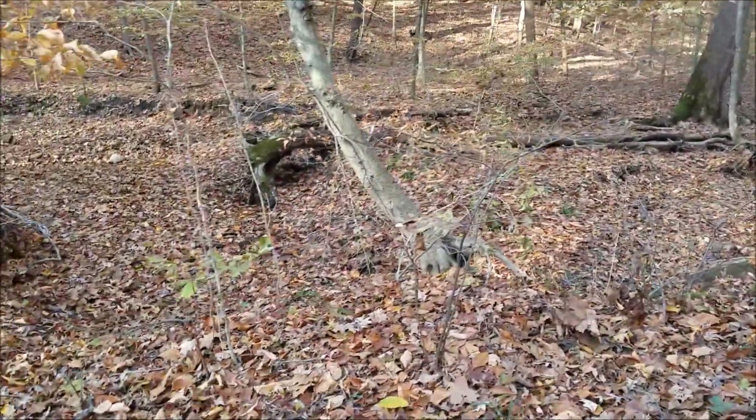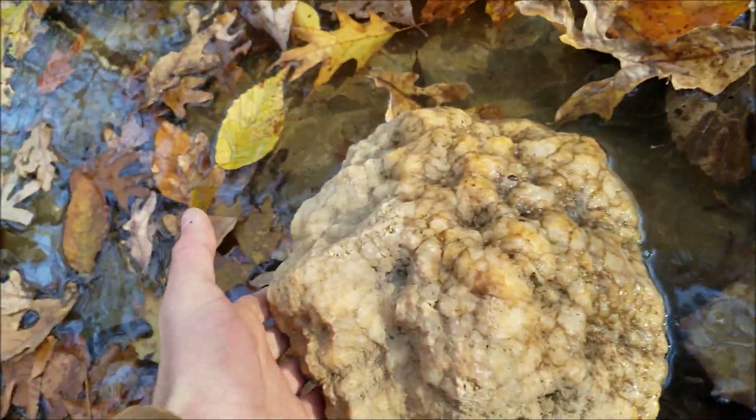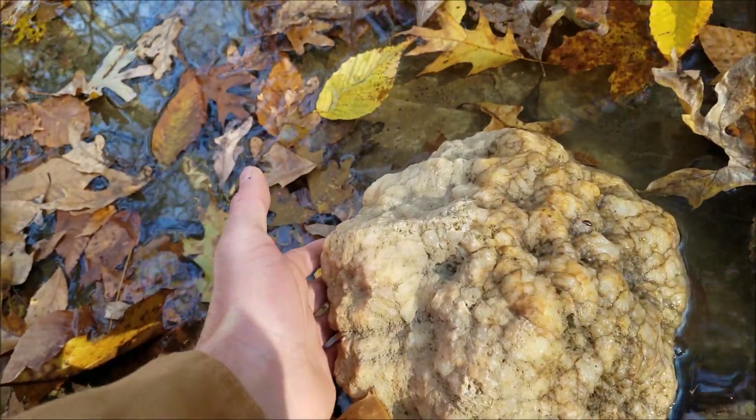Actually, we can see one right here. There's a big geode. This is a pretty dense one, but look at the size of that geode. It might be fairly solid, but it's a start. Time to start poking around these creeks now.